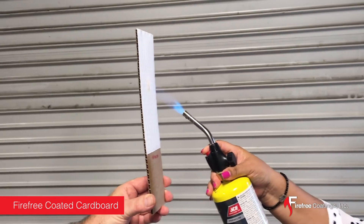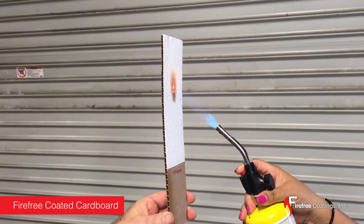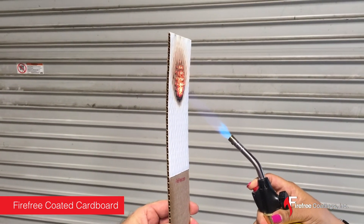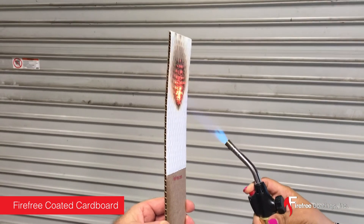When the cardboard painted with fire-free is exposed to the torch, the coating intumesces, creating a fire barrier. As a result, the fire-free paint stops the fire from penetrating or inflaming the cardboard.